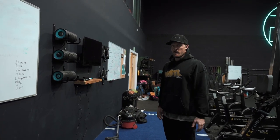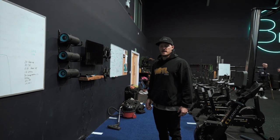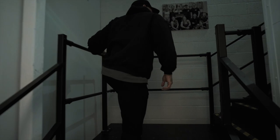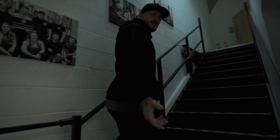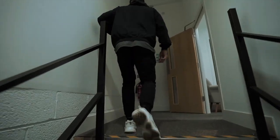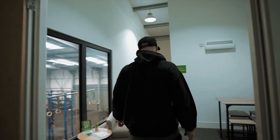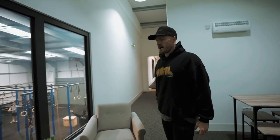This is where people normally warm up before they do classes or training. Upstairs is where we have all of our physio rooms, massage rooms. We've also got some offices as well. I remember sitting down with the architects and the guys that built the gym, and a cool feature was our gallery windows.